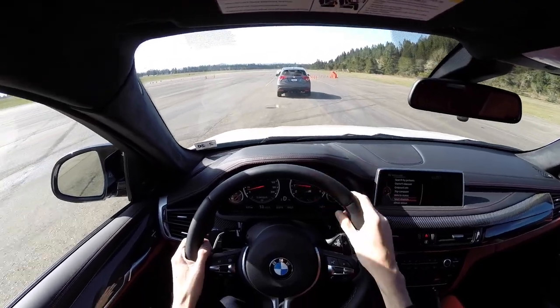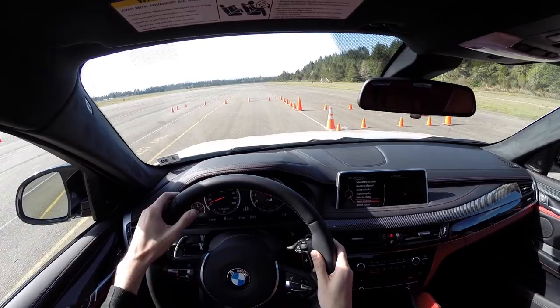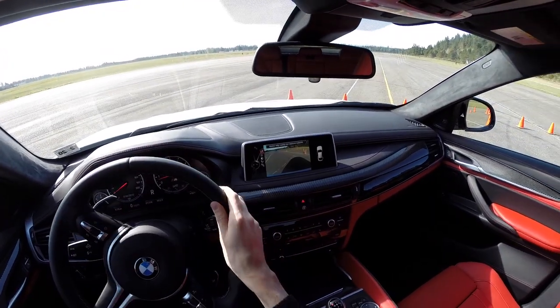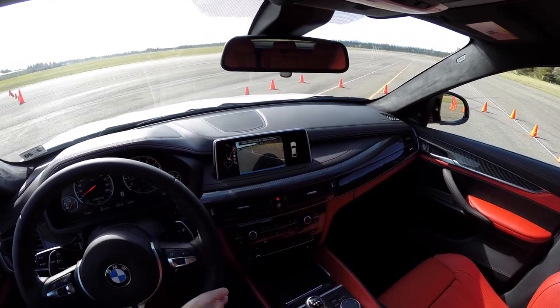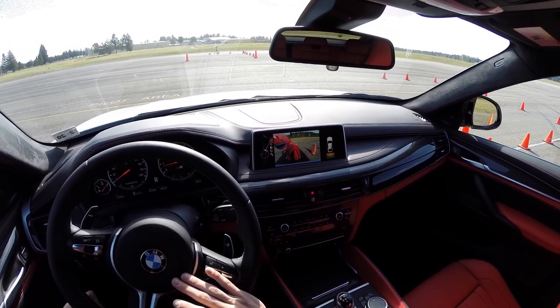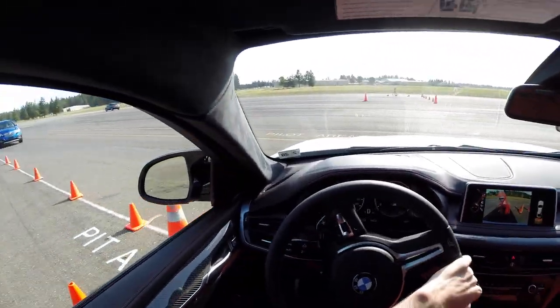You do have the heads-up display so you can read your speed. We'll run through the parking test with the X6M. Putting it in reverse, there's the camera — it doesn't show you the path you're taking, but it's a nice clear view. We can see our dinosaur friend; give him a little tap. Hello, dinosaur. It's warning us that we're getting a little too close.